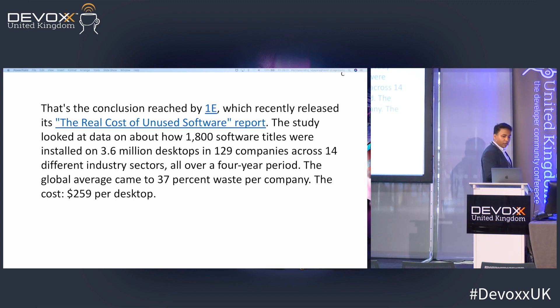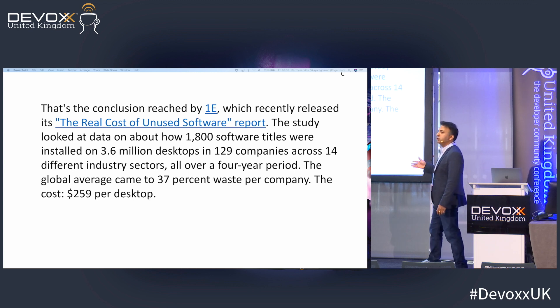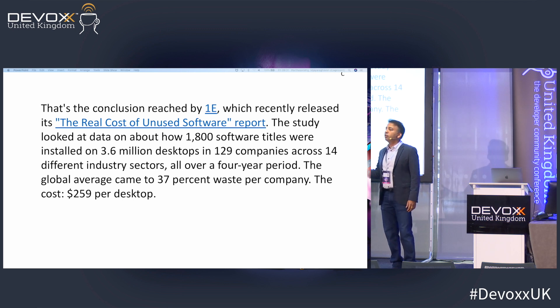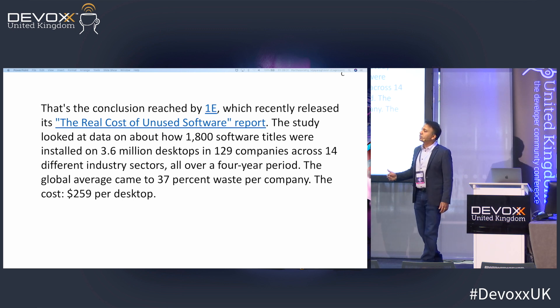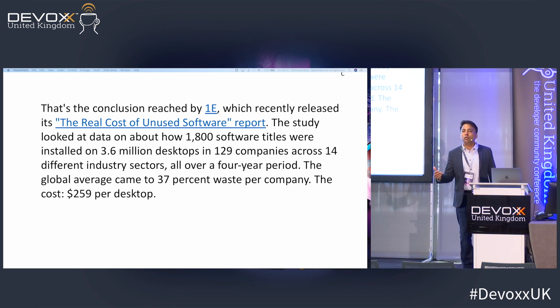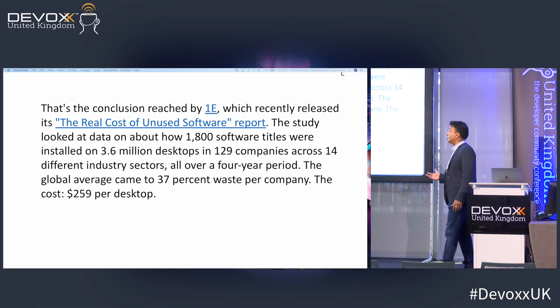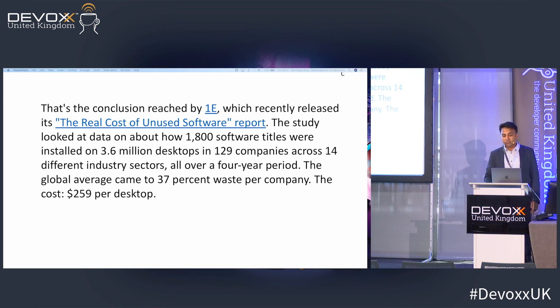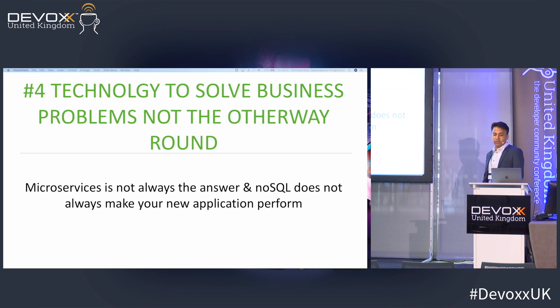Another issue: enterprises tend to buy software and not use it. The cost of this is in the billions — wasted because of insufficient due diligence or misunderstanding what the product offers. The wasted cost per desktop can be around $600. Technology is there to solve business problems — not the other way around.